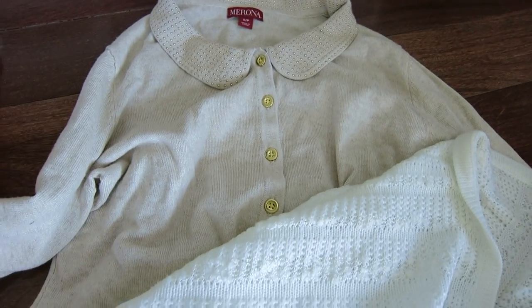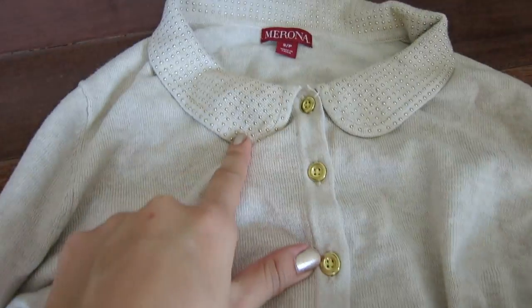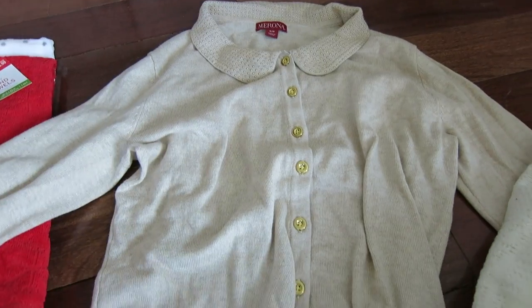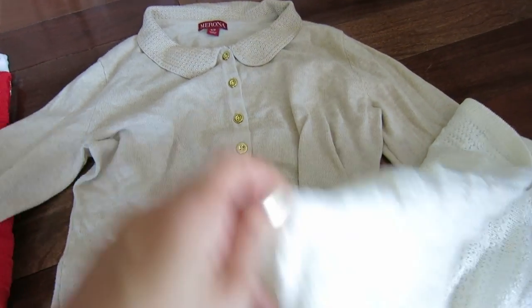At Target they had some really cute clothing. Look at this sweater — it has a Peter Pan collar with studs on it and gold buttons. I just thought it was really really cute, this sweater is so me. And then another very 'me' sweater is this slouchy knit sweater.